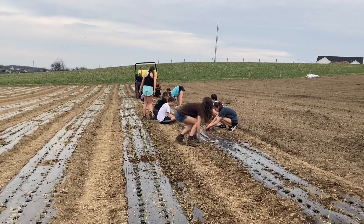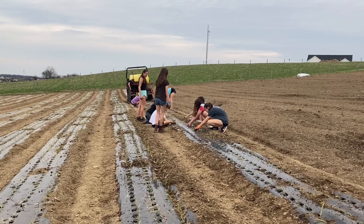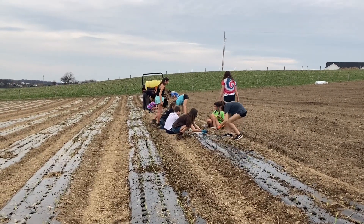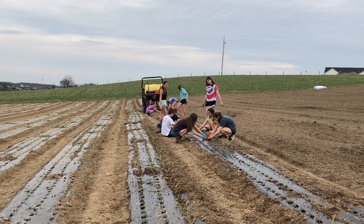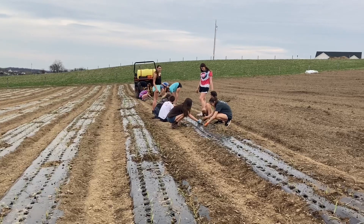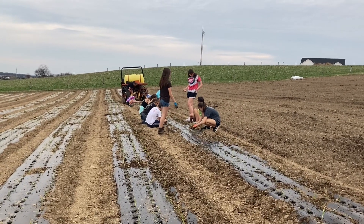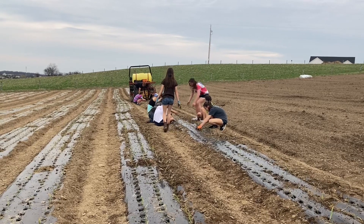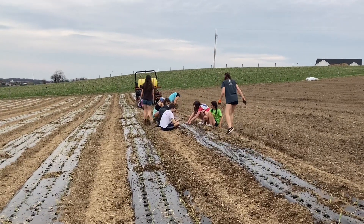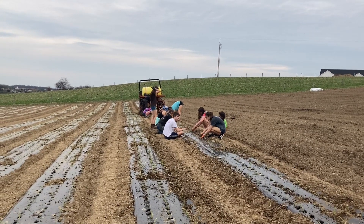So these onions are all going in our market boxes. You can get one through a subscription with our farm, willowhavenfarmpa.com. Market boxes are a full grocery list from your local farmers — that's us and the farmers that we know in the area, that we trust, and that we love their food. And so all that can go in your box, and if you just go to our website, you'll find out all of the details you need to know.